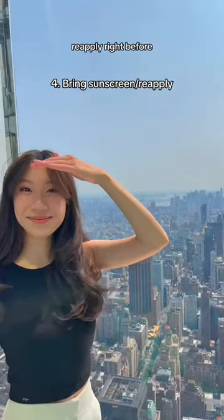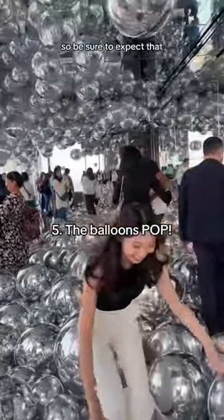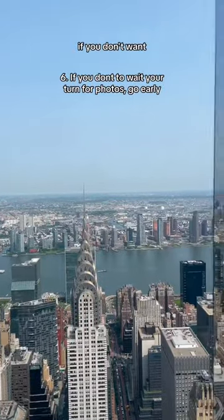Since there are so many reflective surfaces, make sure to wear sunscreen and reapply right before entering the experience. Also, the balloons in the silver balls room will pop and it's really loud, so be sure to expect them.